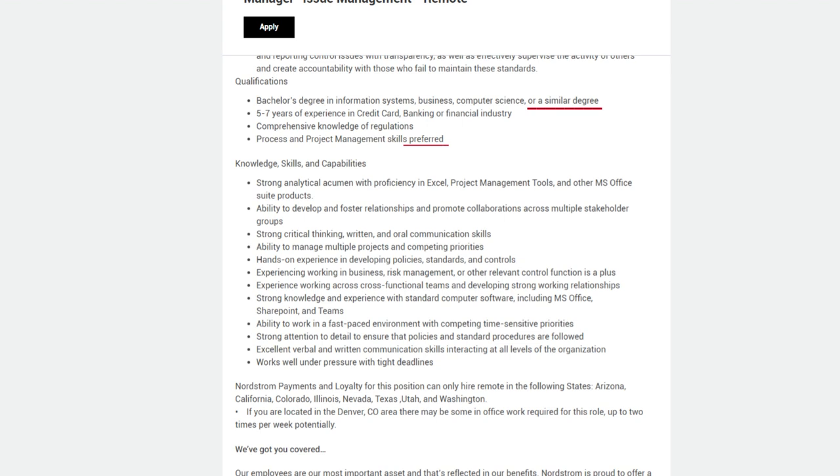Strong critical thinking, written, and oral communication skills. Ability to manage multiple projects and competing priorities. Hands-on experience in developing policies, standards, and controls. Experience working in business risk management or other relevant control functions is a plus. Experience working across cross-functional teams. Strong knowledge of MS Office, SharePoint, and Teams. Ability to work in a fast-paced environment. Strong attention to detail and excellent verbal and written communication skills, interacting at all levels of the organization.